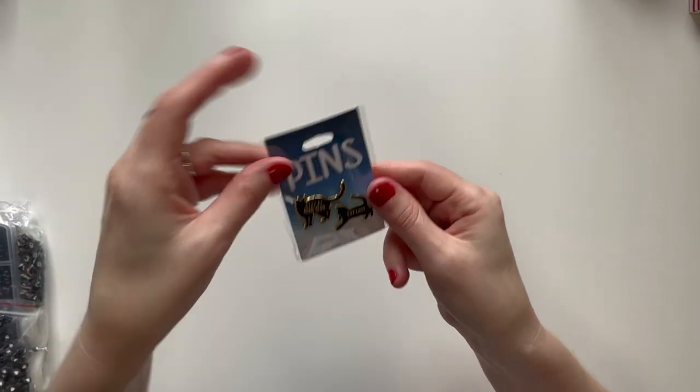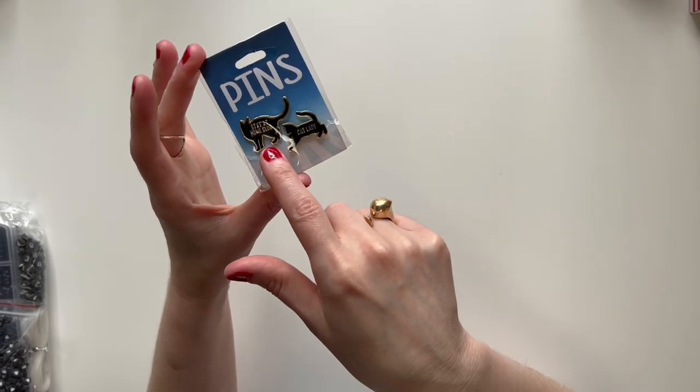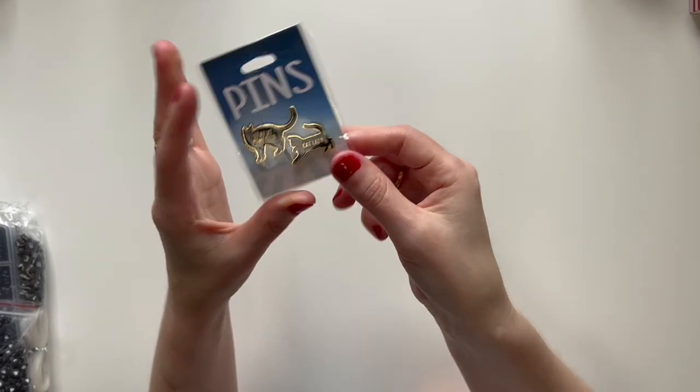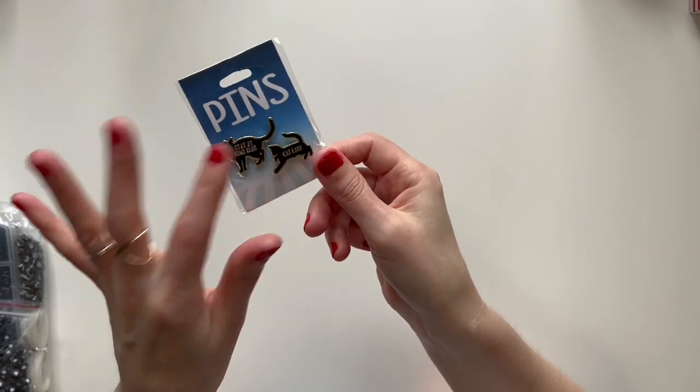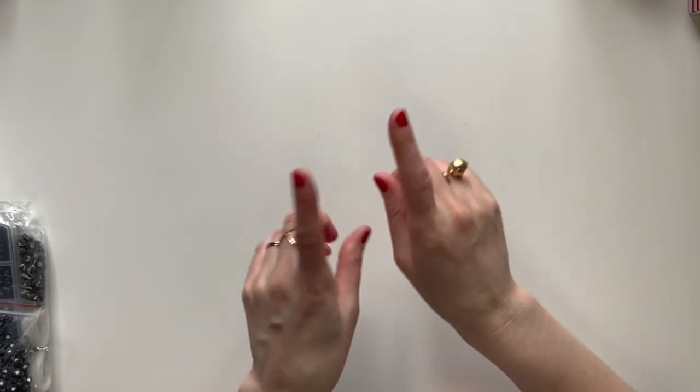This is also from Five Below. They have some really cute stuff there. This is little cat pins — this one says 'Stay at Home Club' and this one says 'Cat Lady.' That would be funny because we actually got a cat this year. I think that's it from Five Below.